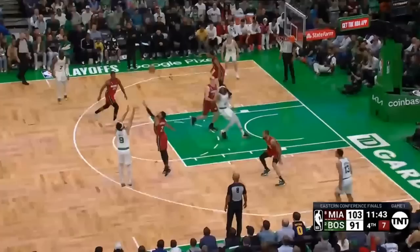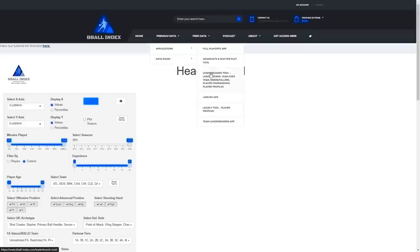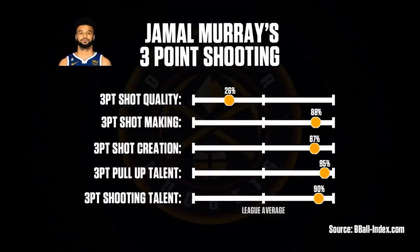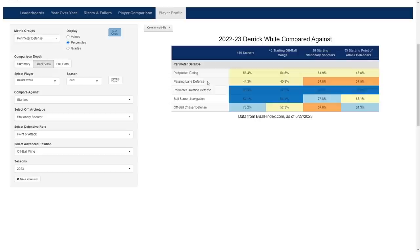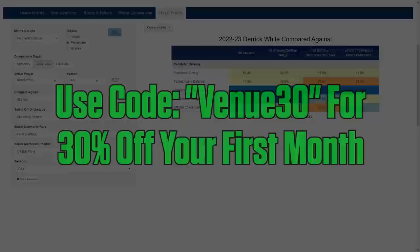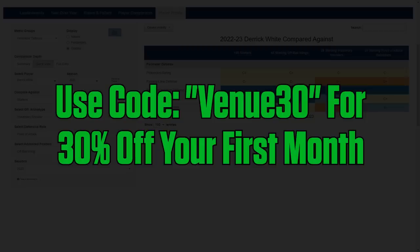And he's also found his way as an impact player within their system on offense. Before we get into that though, I want to give a quick shout out to Basketball Index for helping with this analysis. They provide tons of statistical measurements, tools, and easily accessible graphics, and also offer various different talent grades. Through their player profiles tab, I can easily compare players to others around the league. By signing up with the code VENUE30, you can get 30% off your first month subscription, and I'll leave a link in the description below for anyone interested.